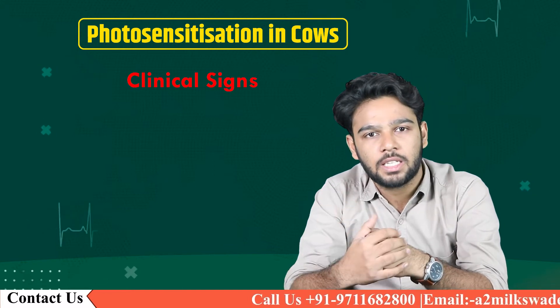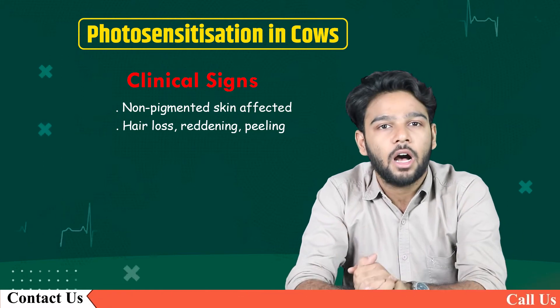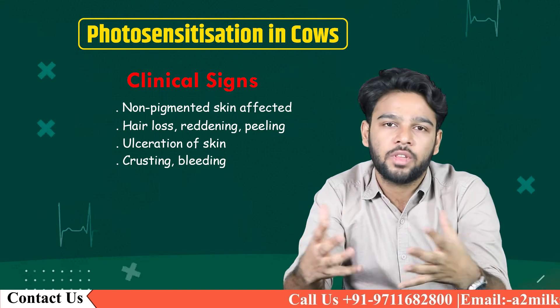Now let's talk about the clinical signs. Non-pigmented skin affected, hair loss, reddening, peeling, ulceration of skin, crusting, and bleeding are some of the clinical signs.